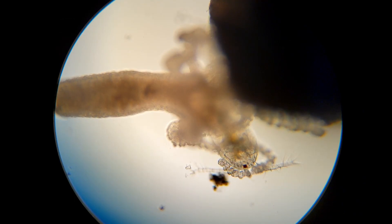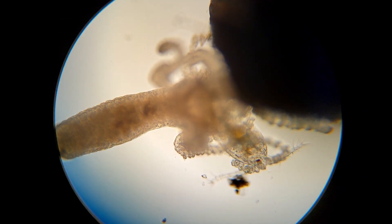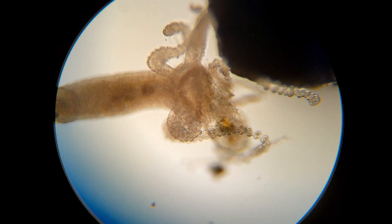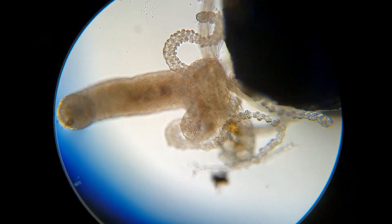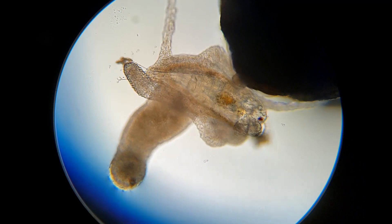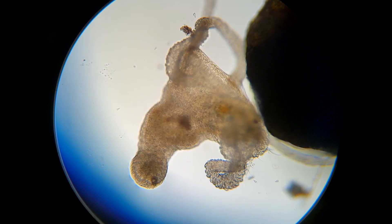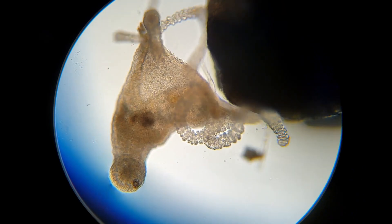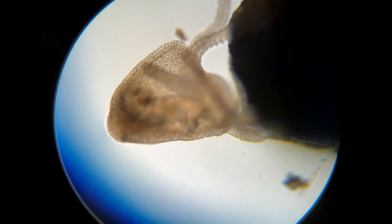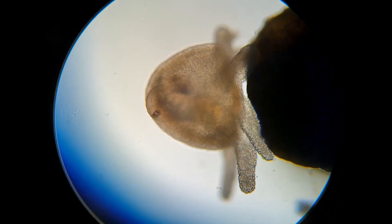Back to our poor little copepod here. You can see that the hydra has started to wrap his tentacles around him and his mouth has opened, and here it is in accelerated motion. You can see that mouth opening stretches to an unlikely degree as he swallows the copepod in the most difficult way possible. And there he is — that's a meal.